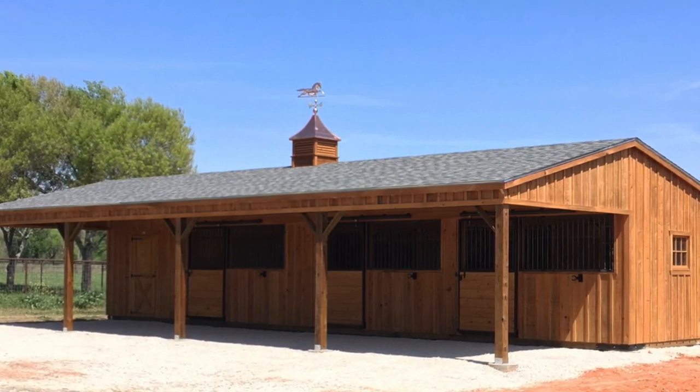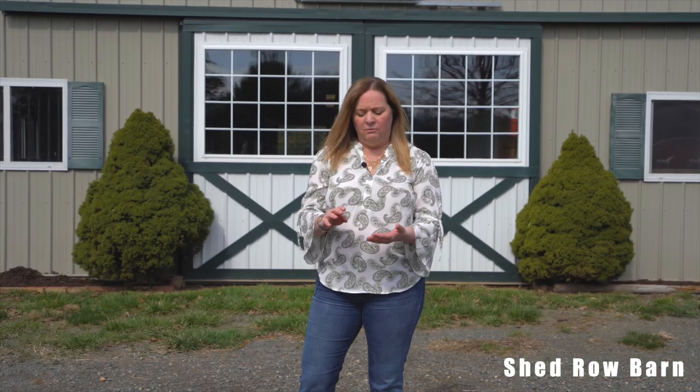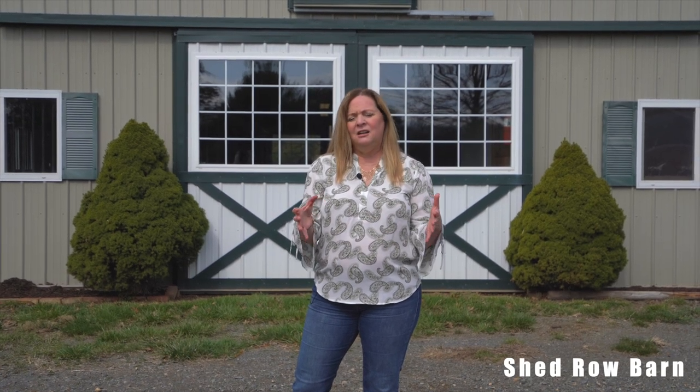In addition to the center aisle design, there's also a very affordable option called a shed row barn. A lot of times these are pre-made and can be delivered completely put together right to your site — they just unload it. You can get run-in sheds this way, but you can also get four or six stalls fully done and delivered. You need some site preparation to ensure a level area, but it's very quick to set up and because it's pre-made there is a cost savings passed on to you. A shed row barn is an excellent way to have an affordable barn and stay within your budget.